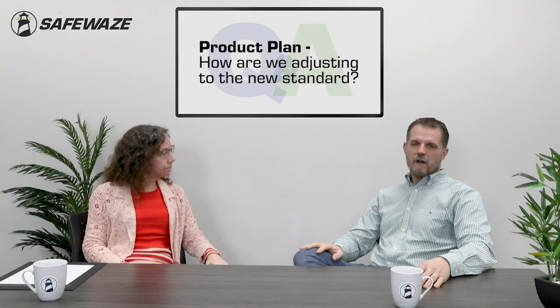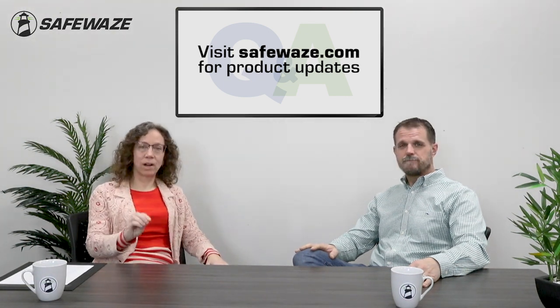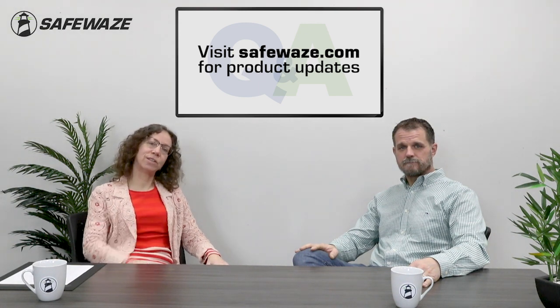Can you tell us about Safeways' product plan and how you're adjusting to the new standard? As with any ANSI standard, it's going to be a rolling transition — as products that meet the old standard get depleted out of inventory, we'll transition to the new standard. By August 2023, we will be fully transitioned with all of our SRLs meeting the new standard. Products going out the door today may still meet the old standard. The best way to get information about which product currently meets the new standard is on our website, Safeways.com.